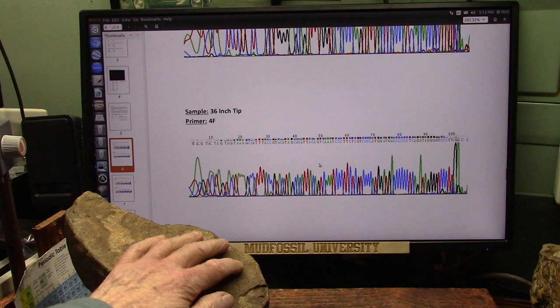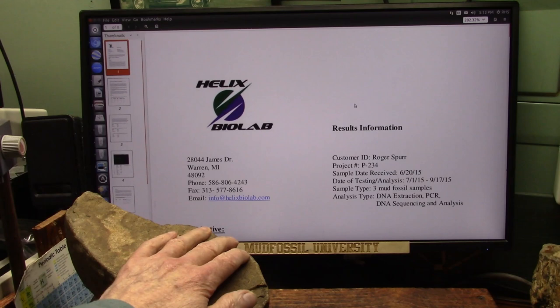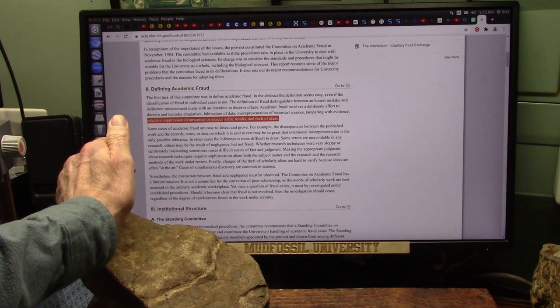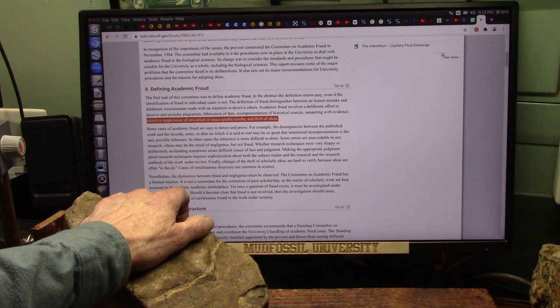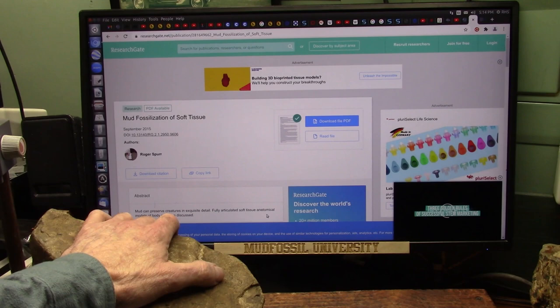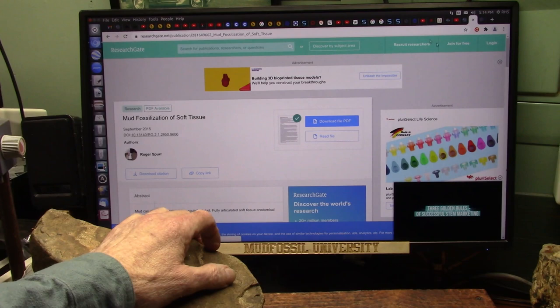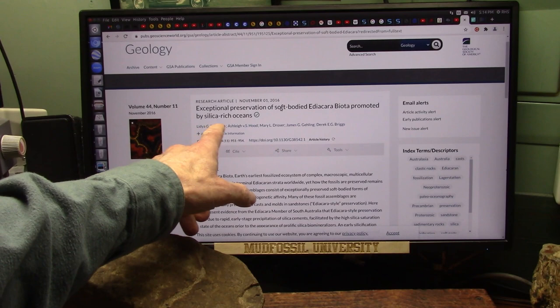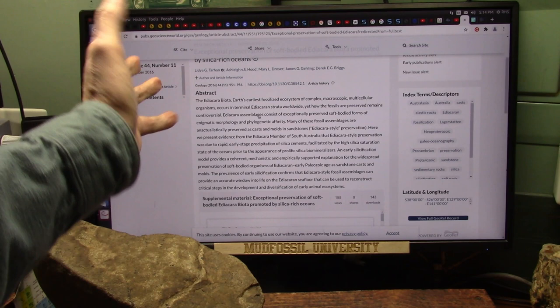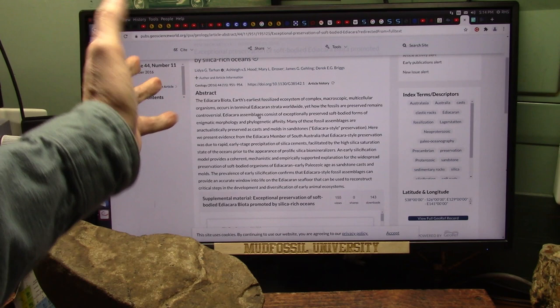He said, 'Oh, there's DNA everywhere — we can't look at that, it's got to be impossible.' And now he's taking credit for it. That's the killer. That's exactly what it says here, defining academic fraud: selective suppression of unwanted, unacceptable results, and then the theft of the ideas. I've got a double whammy going on. Here's me in 2015 saying mud fossils can preserve creatures in exquisite detail — anatomical models of body parts. And now here he is, Derek Briggs, taking credit for it, saying they figured out how soft-bodied creatures were promoted by silica-rich oceans. I at least am owed an apology, and probably a lot more than that if I really wanted to pursue it.